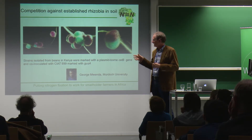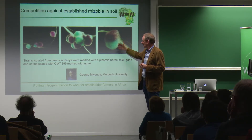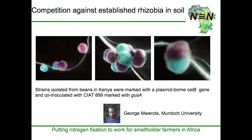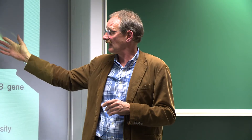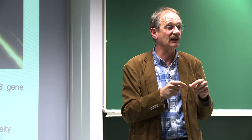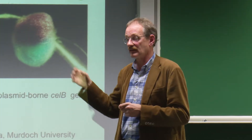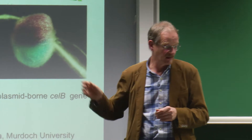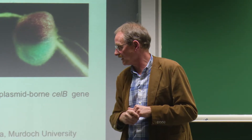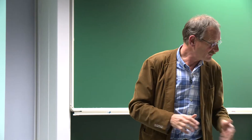We're also involved in research on rhizobium. This is a beautiful slide showing different strains of rhizobium marked with different genetic markers that express a nice color when exposed to different substrates, allowing us to study how rhizobia compete with each other to get into the nodule. George Wender actually just received his PhD a few weeks ago as the second N2Africa PhD to finish.